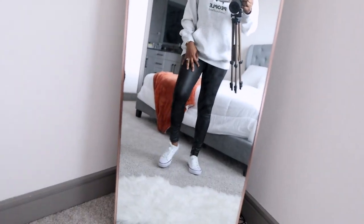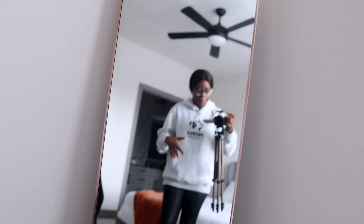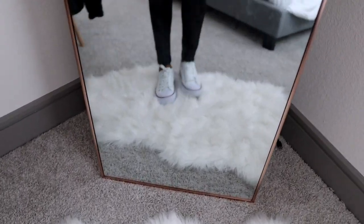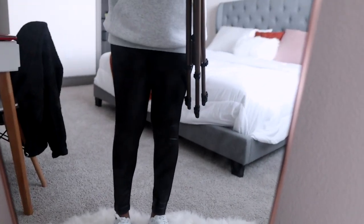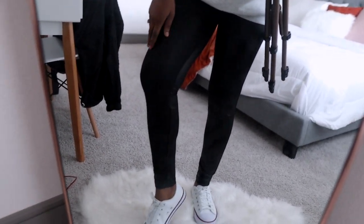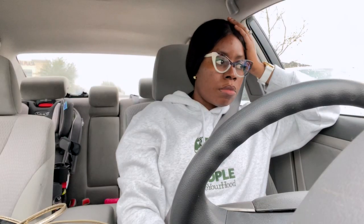All right, so this is what I am wearing. These sneakers are fast becoming my favorite. These tights are actually leather — or pleather, whatever you call it — so that's why they're a bit shiny. And the hoodie belongs to my husband.